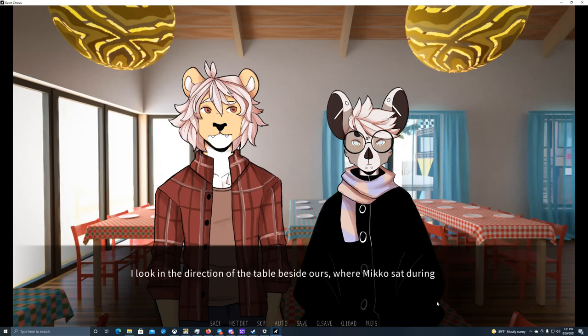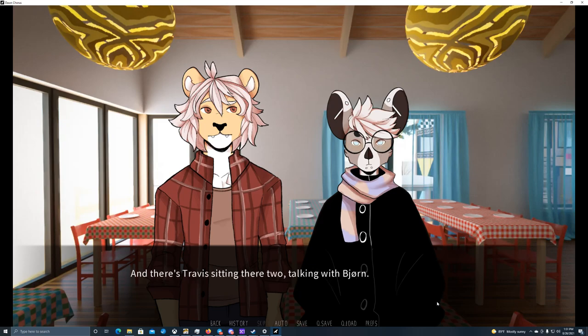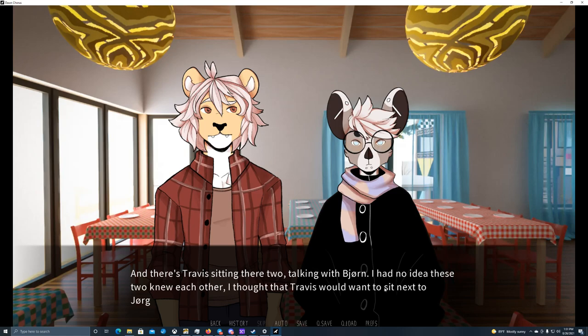The three of us sit down around the table, the sound of chairs scratching against the wooden floor reverberating through the room. I look in the direction of the table beside ours where Miko sat during lunch — he's sitting there again, leaning on his paw and looking outside the window with a gloomy look on his snout. There's Travis sitting there too, talking with Bjorn. I had no idea those two knew each other — I thought Travis would want to sit next to Jorgen.